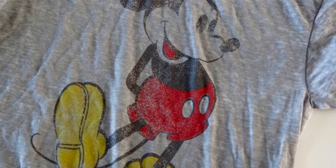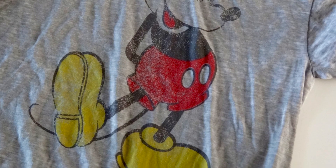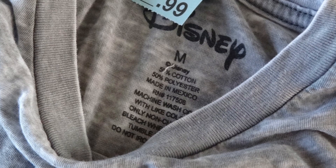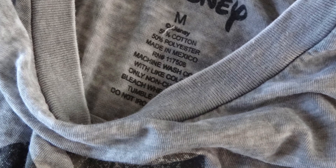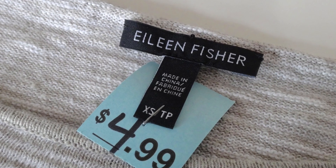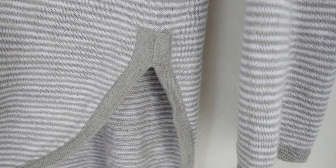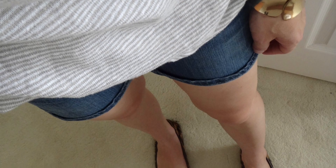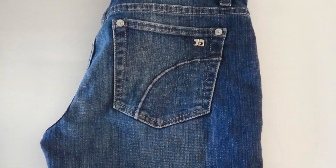I also found this super soft Mickey t-shirt for $2.99. I'm not a huge Disney fan, but we like to go about once a year for our daughter, and this is classic Mickey so it's just a really great top to have. This is an Eileen Fisher sweater, which is great just as a basic — these tend to retail well over a hundred dollars, which I think is crazy, but for $4.99 this is a fantastic staple to my wardrobe.